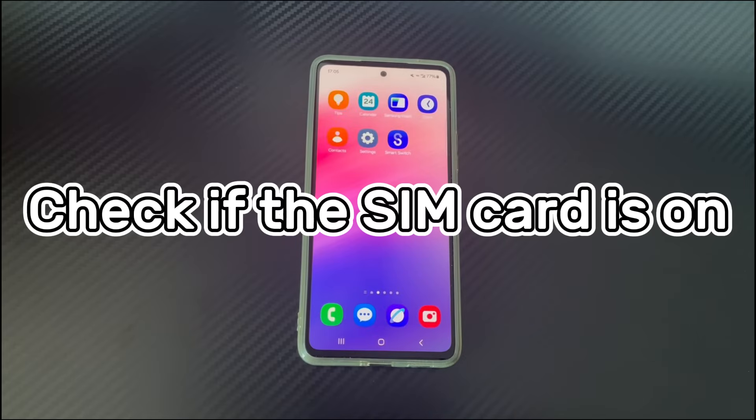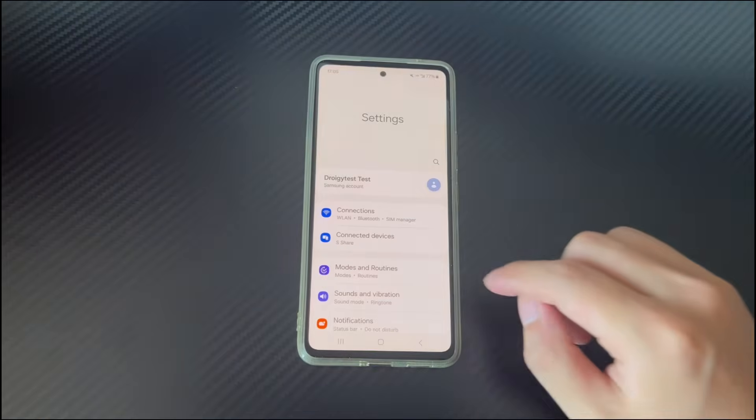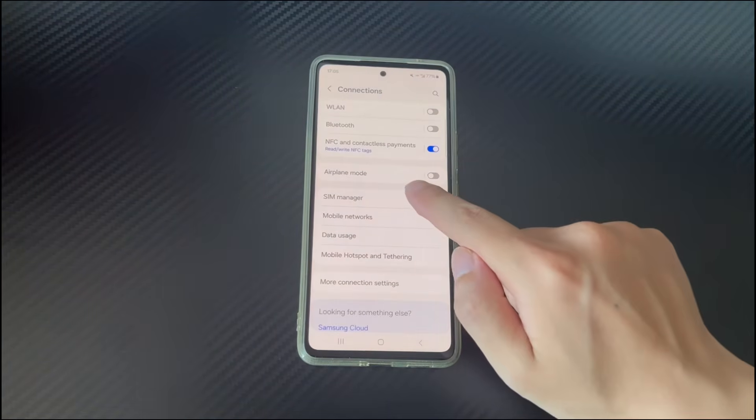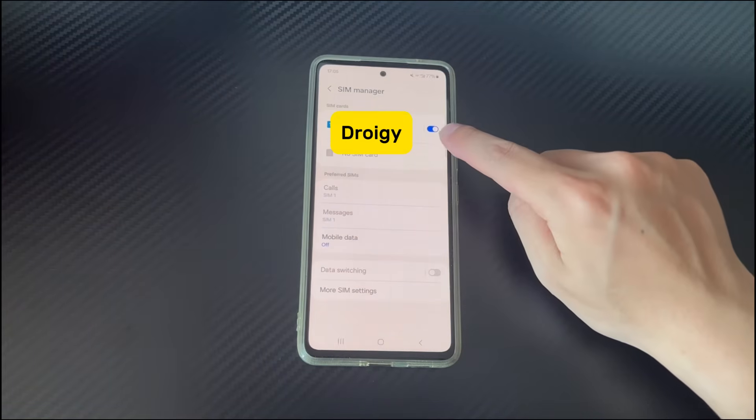Method 3 is to check if the SIM card is on. There is a SIM card manager on Android phones which can help you enable or disable the SIM card. Please check if you have turned off the SIM card by mistake, causing the emergency calls only display. To check, open phone Settings, select Connections, find and tap SIM Card Manager. On the new screen, see if the SIM card switch is off. If it is, turn the switch back on to activate the SIM card.